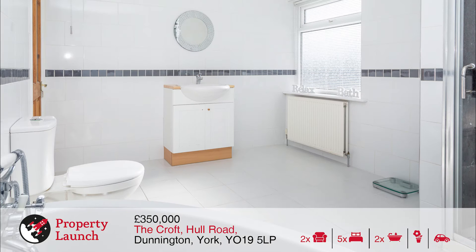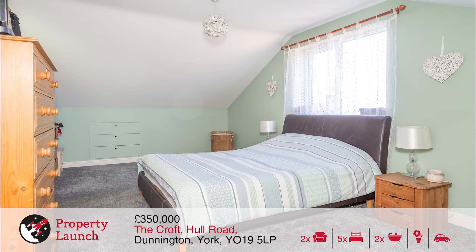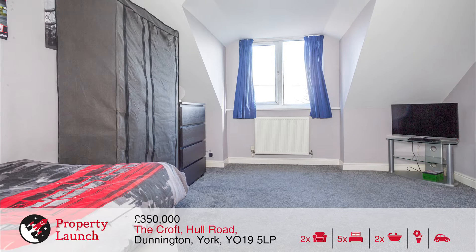The property has been greatly extended, completely refurbished to a high standard and benefits from quality fixtures and fittings, a modern kitchen, bathroom and ensuite, gas central heating, PVC double glazing, excellent storage space, driveway parking for several cars and a detached brick garage with separate storeroom.